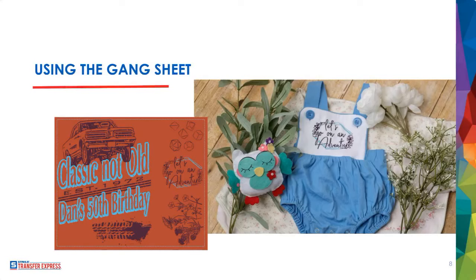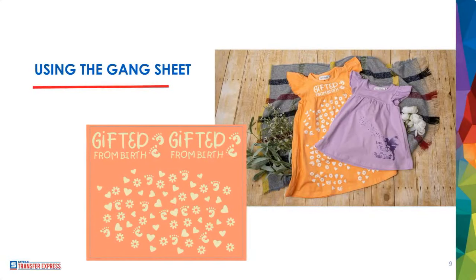Here's another unique use of the gang sheet: you can use the 'Gifted from Birth' design on its own piece of apparel, and use the large space remaining to fill out the rest of the sheet. This one was specifically printed in puff inks, giving that nice dimensional raised printing. Puff inks are available on gang sheets too — if multiple customers want white puff inks, put them all on one gang sheet.